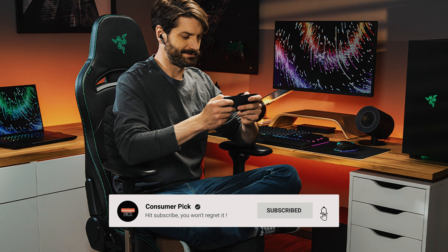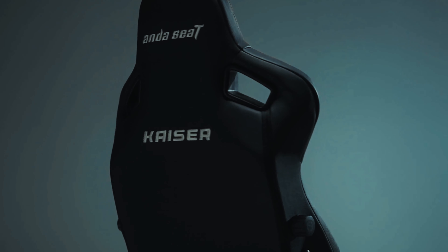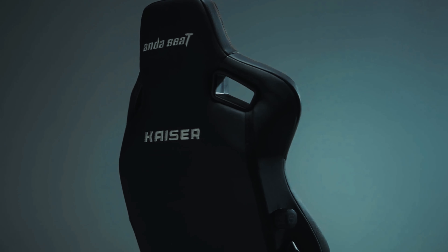Number 3: AndaSeat Kaiser 3 XL, our pick for best gaming chair for large people. Allow me to introduce you to the Kaiser 3 XL — the throne fit for virtual royalty and anyone seeking a touch more wiggle room in their gaming chair escapades. It's the best gaming chair for the larger-than-life frame. The Kaiser 3 XL doesn't discriminate; it caters to gamers of all statures, whether you're towering at 6 feet 9 inches or stand just shy of 5 feet.